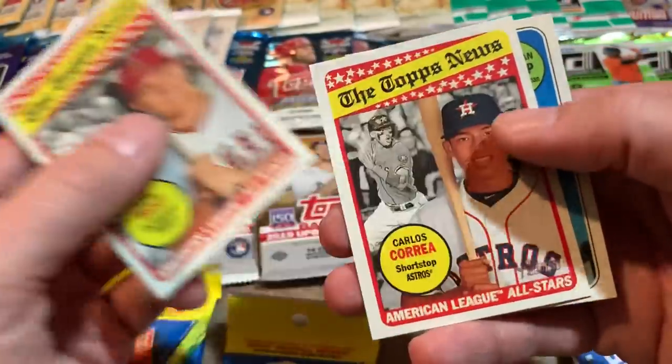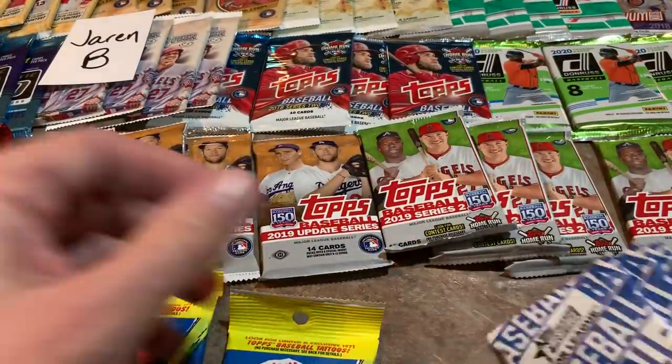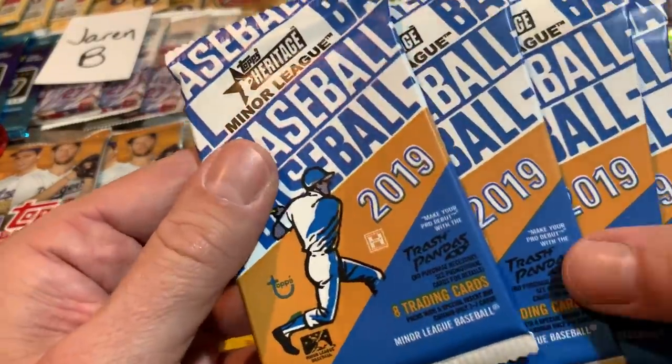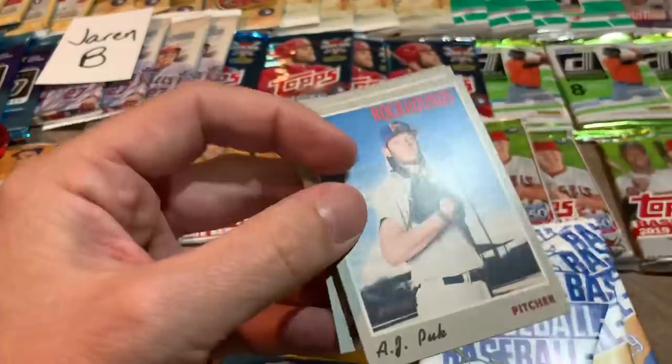There's a nice Mike Trout Topps News with Carlos Correa, and Jonathan Schoop is the last one. Let's get these minor league ones out of the way. Some of you guys might hate minor league cards, but they're kind of fun. We might see some players that made their appearance last year.